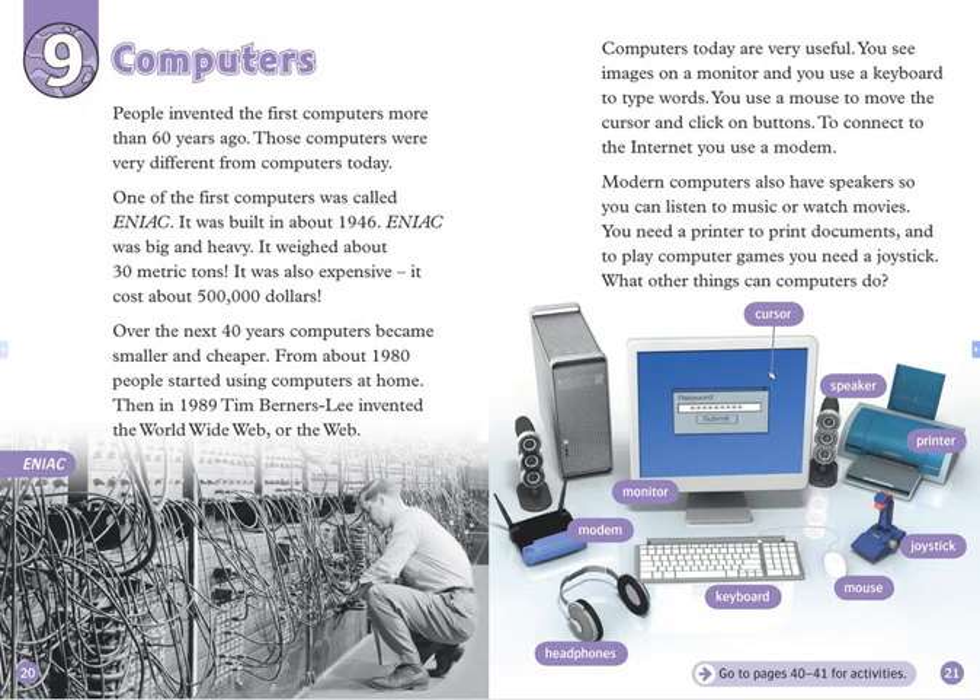Modern computers also have speakers, so you can listen to music or watch movies. You need a printer to print documents, and to play computer games, you need a joystick. What other things can computers do?